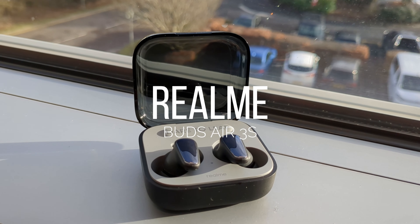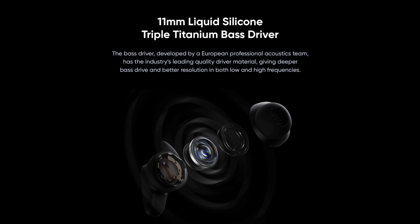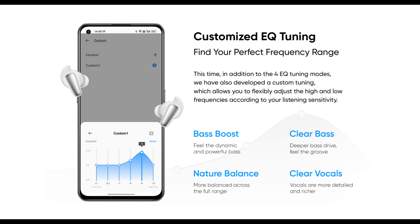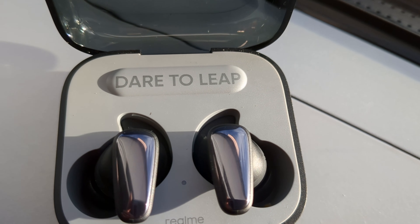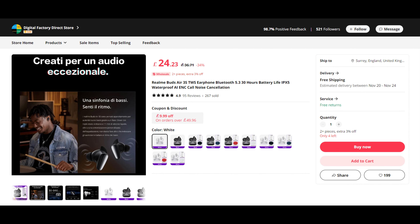The Realme Buds Air 3S were one of my favorites throughout 2023. If you specifically want multipoint on a budget of $30, look no further. They use a single 11mm liquid silicone triple titanium bass driver and are very much an earbud for bass heads. The 4-mic ENC is among the best at this price point, with support from the very polished Realme app. However, there's no ANC. Availability outside India requires AliExpress, with prices ranging from £21 to £24 depending on the store.